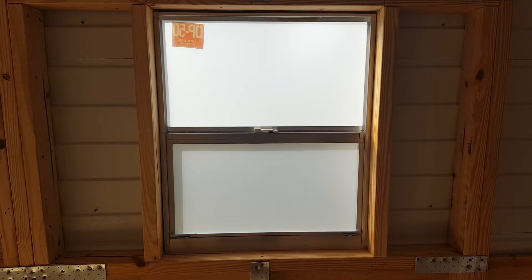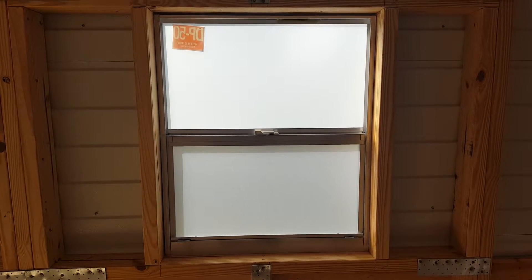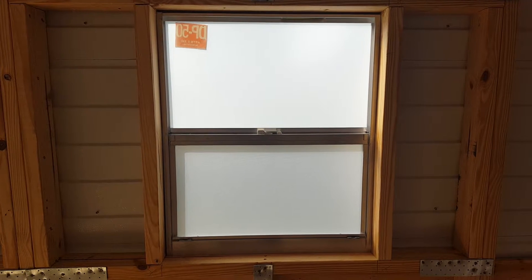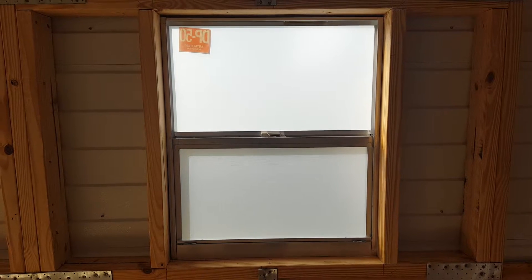We have installed a white frosted film on this restroom window. The goal was to have light come through the window and have it opaque on the inside and outside for privacy. We've achieved that for our customer.